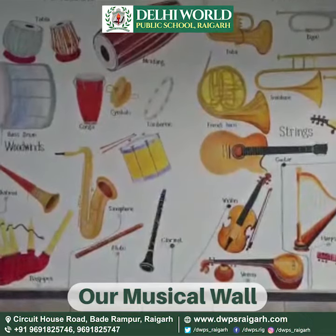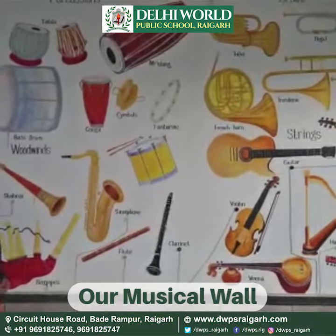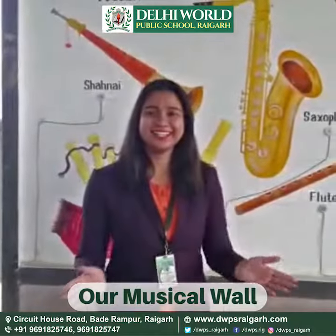Some famous musicians include Hari Prasad. The Indian flute is played across the Indian subcontinent. Isn't it interesting?